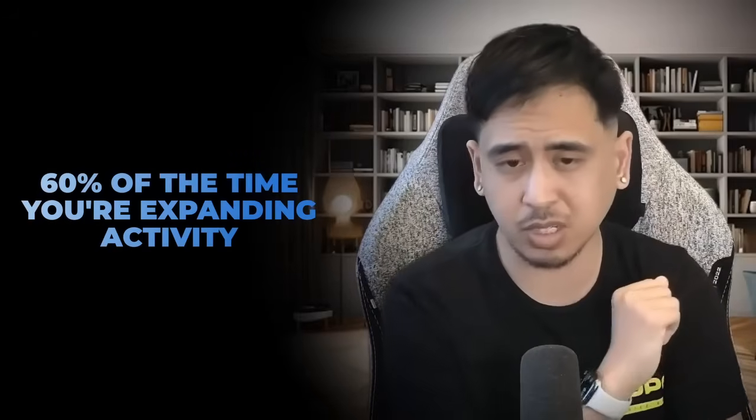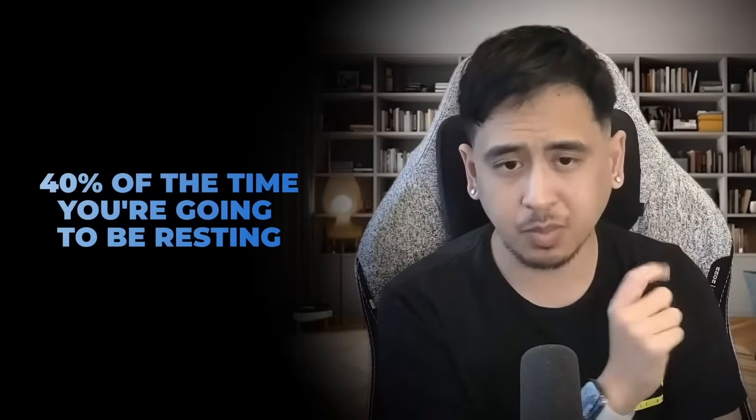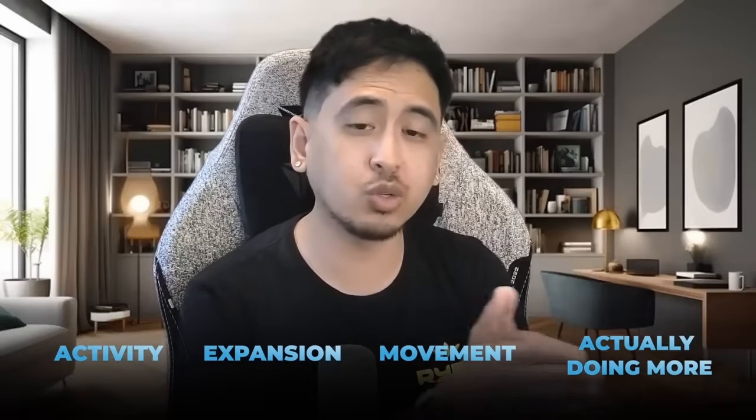We're turning recovery on its head because 60% of the time you're going to be expanding activity, 40% of the time you're going to be resting, which means you're going to be expanding more than you rest. Because now you are in a very specific place in recovery where activity, expansion, movement, and actually doing more works for you, as opposed to how it used to work against you in the beginning of your recovery.